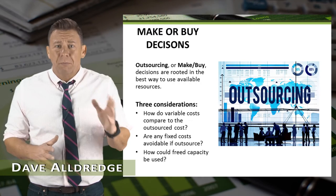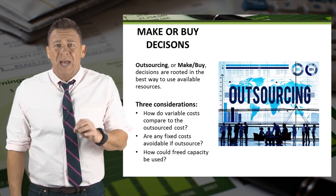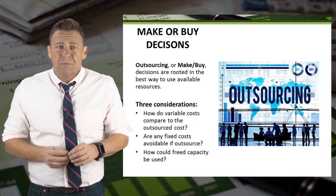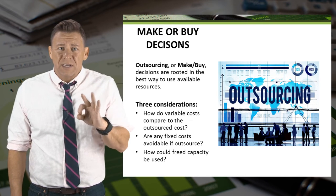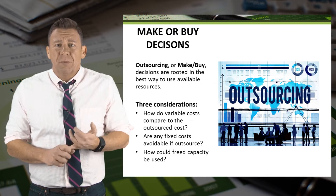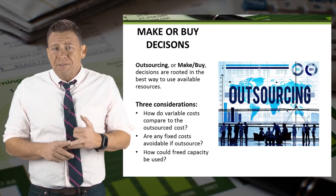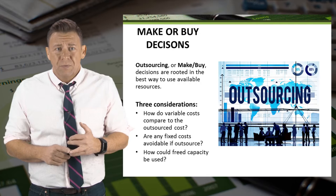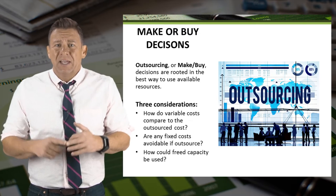Outsourcing, or sometimes called make-or-buy decisions, occur when companies try and figure out the best use of available resources. When making these types of decisions, there are often three areas that require consideration: How do variable costs compare to outsource costs? Are any of the fixed costs avoidable if the product is outsourced? And how can freed-up capacity be used?